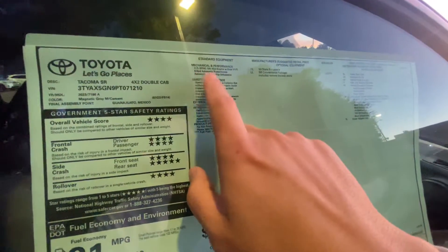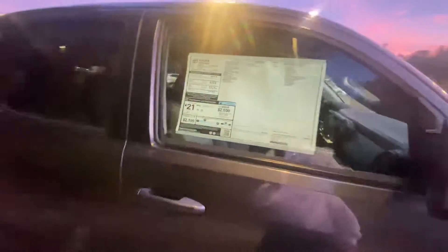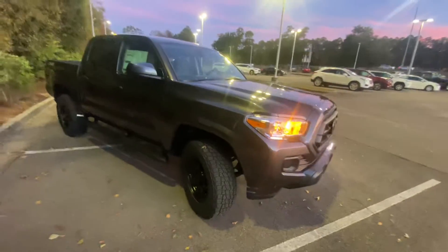2.7 liter, six-speed automatic, four-cylinder. So there's the specs there — 21, 23, so very good on gas. Reliable. You know this thing's not going to break down on you. So let me know what you think.